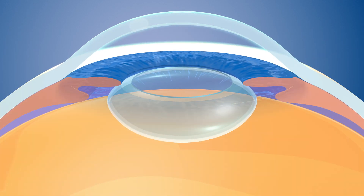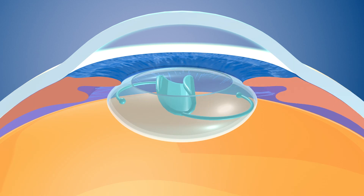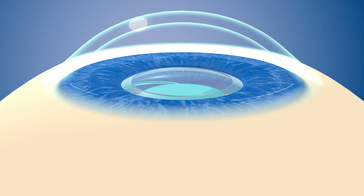The capsule that held your clouded lens is left behind, and an artificial lens is carefully inserted. Your natural eye tissue will hold the new lens in place. In most cases, the incision will heal on its own, so no stitches are required.